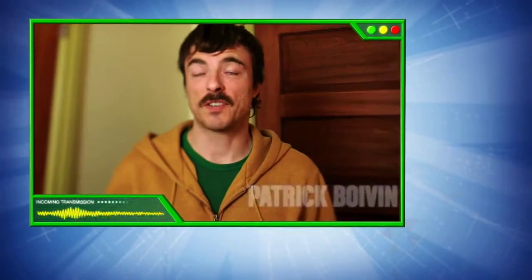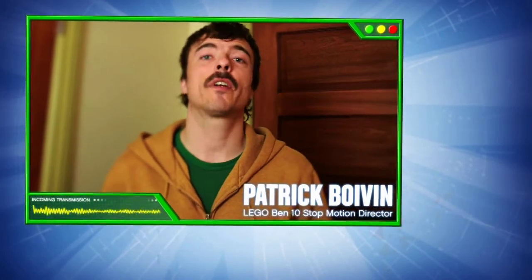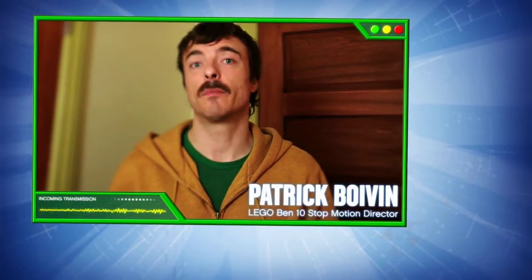Hello, I'm Patrick Boivin. I'm a director and I am the creator of the Lego Ben 10 stop-motion animation clips.